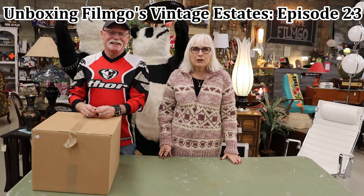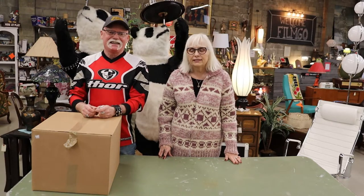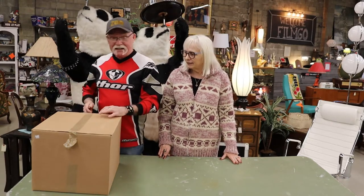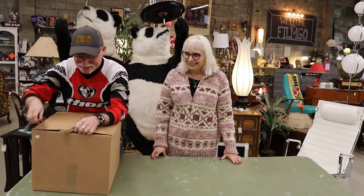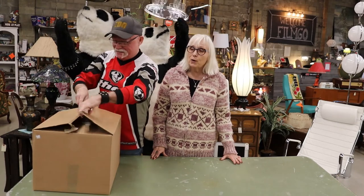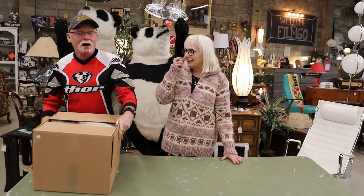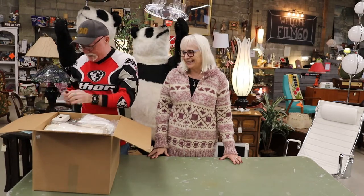Hello again, Rossell here with another unboxing video from FilmGov, Vancouver's largest consignment store. And here's Neil. You know, I don't know if you guys noticed, but Neil's got a lot of popular people watching him. Thank you for the comment. He's got a lot of fans now. Okay, here we go.